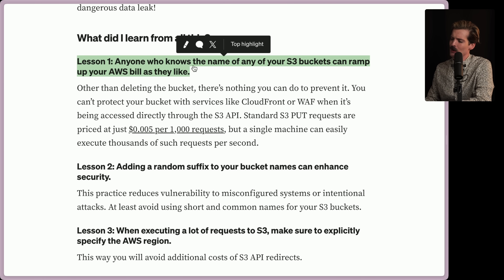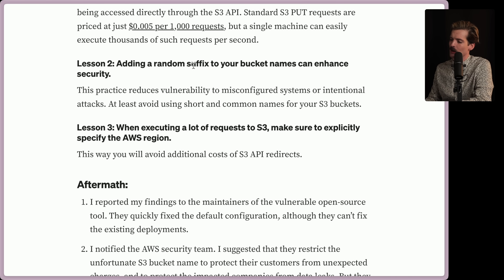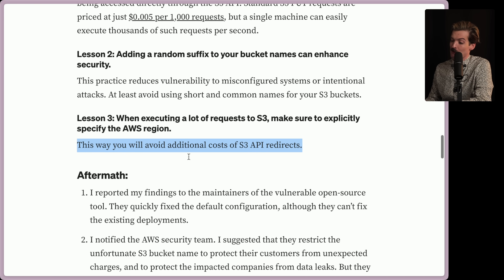So what did we learn from all this? Lesson one: anyone who knows the name of any of your S3 buckets can ramp your AWS bill as they like. People with massive botnets — DDoSing happens an annoying amount and you need ways to prevent it. Other than deleting the bucket, there's nothing you can do to prevent it. You can't protect your bucket with services like CloudFront or WAF when it's being accessed directly through the S3 API. Standard S3 put requests are priced at just 0.5 cents per 1,000 requests, but a single machine can easily execute thousands of such requests per second. Lesson two: adding a random suffix to your bucket name can enhance security — this reduces vulnerability to misconfigured systems or intentional attacks. At least avoid using short and common names for your S3 buckets. Lesson three: when executing a lot of requests to S3, make sure to explicitly specify the AWS region.